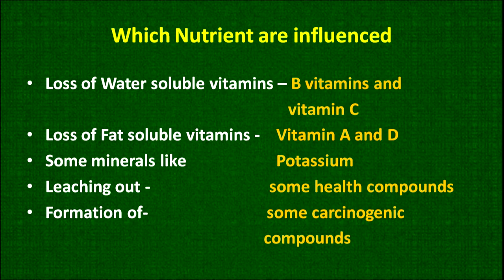The nutrients most lost during processing, cooking or pre-preparation are the water-soluble vitamins — vitamin B and vitamin C — which are not only water-soluble but also heat-sensitive. Loss of fat-soluble vitamins also occurs: vitamin A is sometimes lost during frying, and vitamin D is sometimes lost as well. Minerals are a little more stable, but potassium may be lost in certain cases.